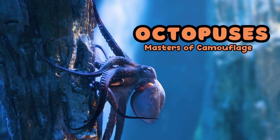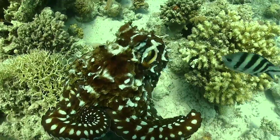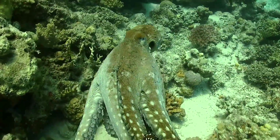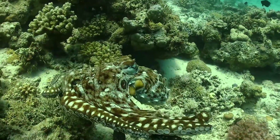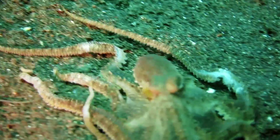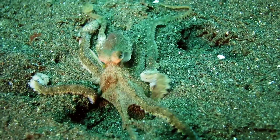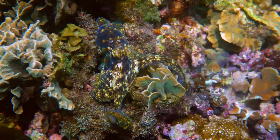Today we are diving into the captivating world of the Octopus. These incredible creatures belong to the class Cephalopoda and are masters of camouflage. They are famous for their special ability to change color and texture to blend in with their surroundings, which helps them avoid predators and trap prey.